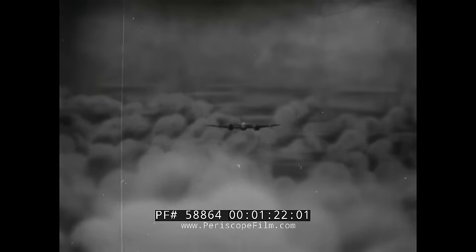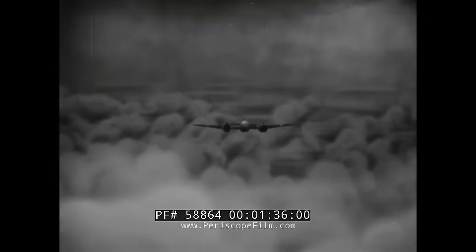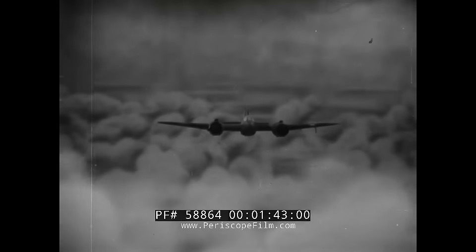The head-on view of the Beaufighter shows a mid-wing monoplane with twin radial engines. The center section of the wing is straight, but the outer sections show a dihedral. The fuselage cross section has a curved outline, but the curves are considerably flattened on the sides and bottom. This makes the pear-shaped fuselage look almost square in the direct head-on view.